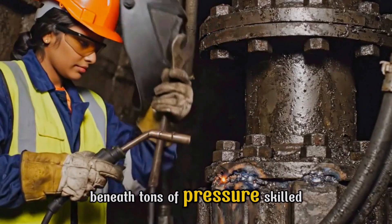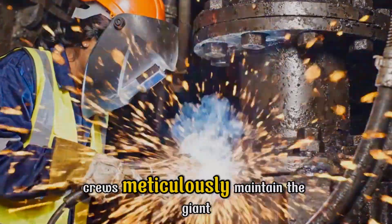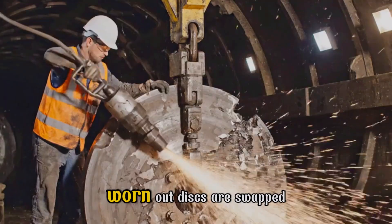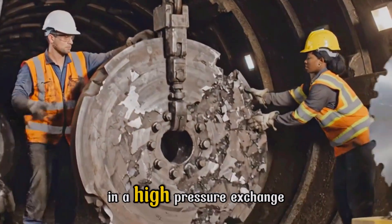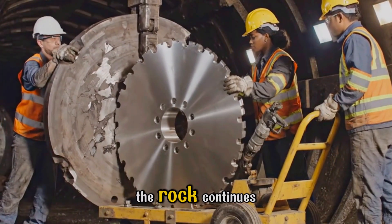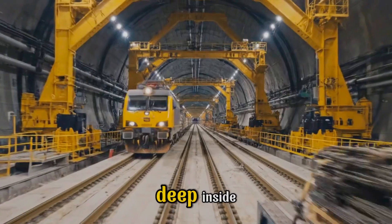Beneath tons of pressure, skilled crews meticulously maintain the giant, ensuring continuous forward progress. Worn-out discs are swapped in a high-pressure exchange, ensuring the relentless march through the rock continues.